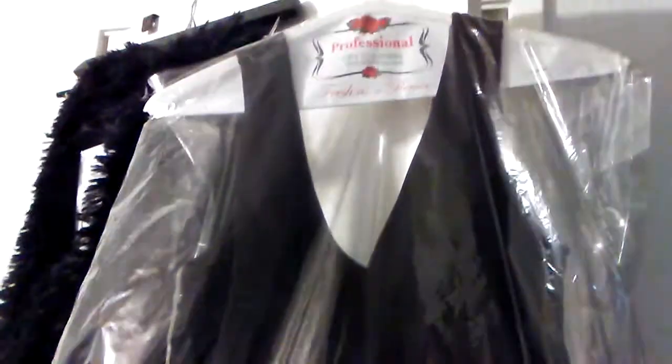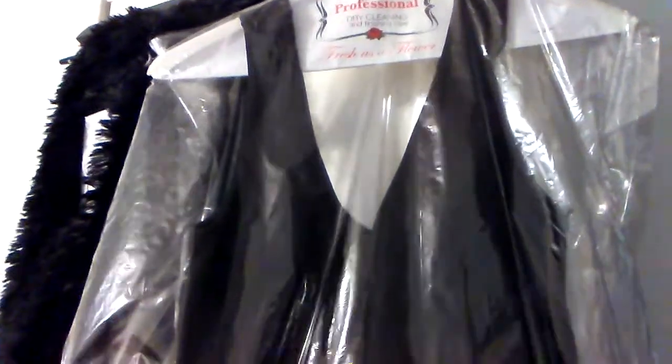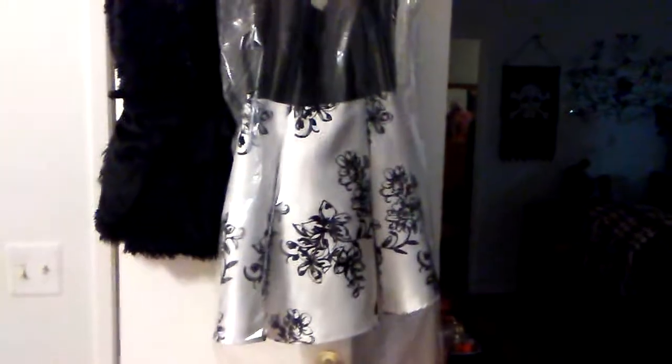Hello, this is Crystal and I wanted to show you the dress that I'm gonna be wearing tomorrow. My fiancé just brought it home from the dry cleaners and there it is. It is black and white and it's a v-neck and what is awesome is it has a built-in bra.